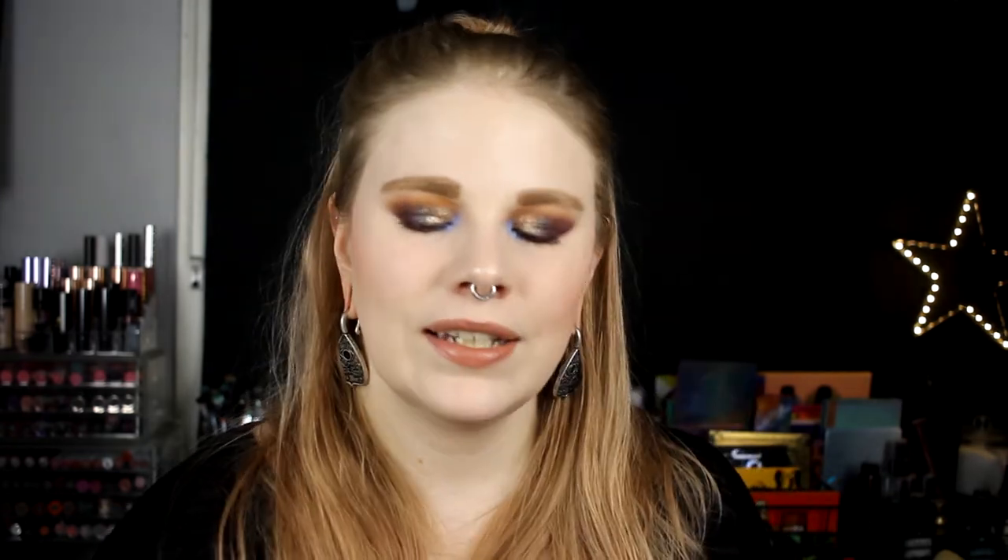My favorite face cream is from the same line — it is the Drops of Youth Youth Cream. I use this both in the morning and at night. I really like the consistency — it is a little bit cooling, it really sinks into the skin really fast. It's not thick but it's not thin. Just amazing. This has absolutely been my favorite cream of this year.